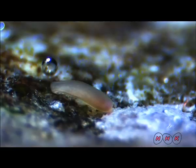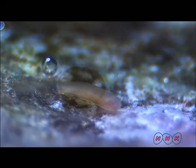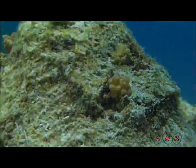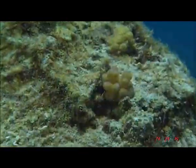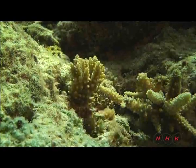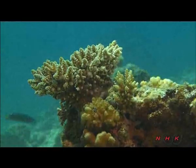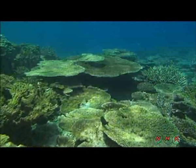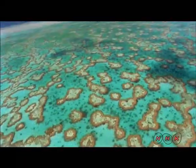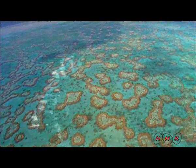Coral reefs do expand by polyps splitting, but larvae play a large part by colonizing totally new areas. Larvae become polyps and grow at a rate of one centimetre a year. New coral reefs are formed in combination with other polyps. The Great Barrier Reef is a giant coral reef system — an awe-inspiring masterpiece of the ocean.